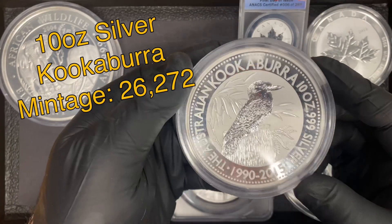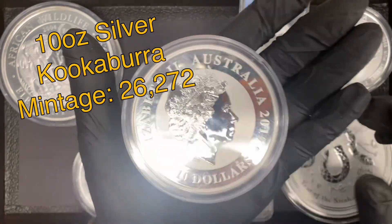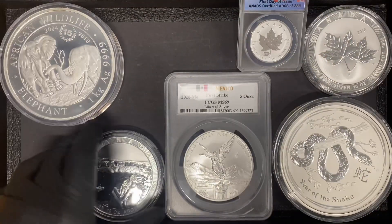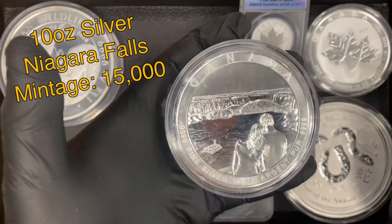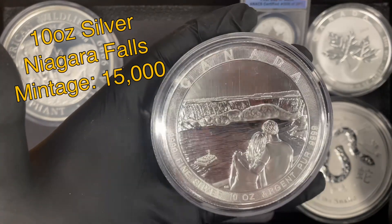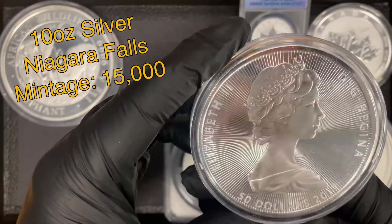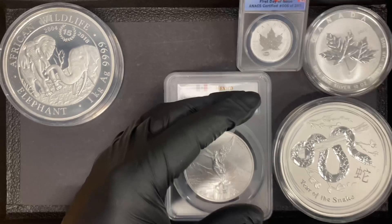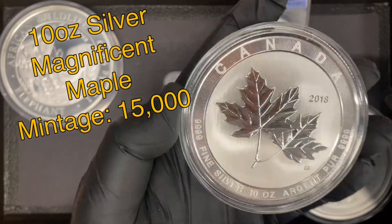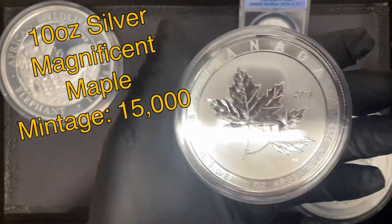Picked up a nice chunky 25th anniversary 10 ounce Kookaburra from Australia — this is a 10 ounce coin, really nice piece, comes in a capsule. Also keeping with that 10 ounce theme, we have a Canadian 10 ounce silver piece with beautiful radial lines on the backside, and the 10 ounce Big Maple, which is a 2018. All of these come in capsules.